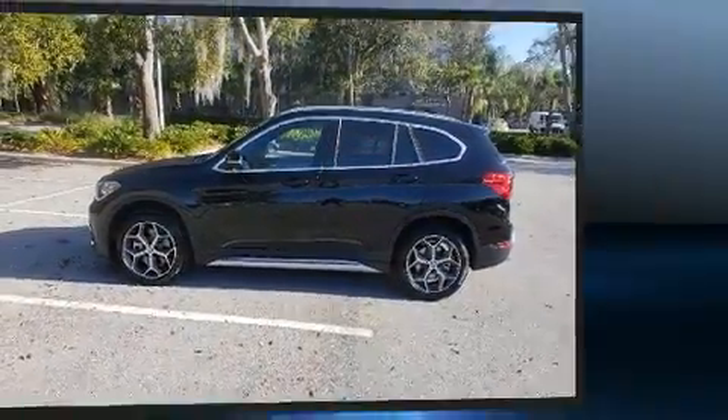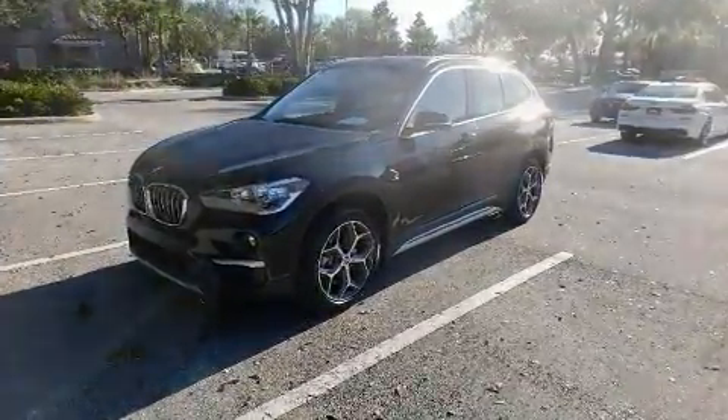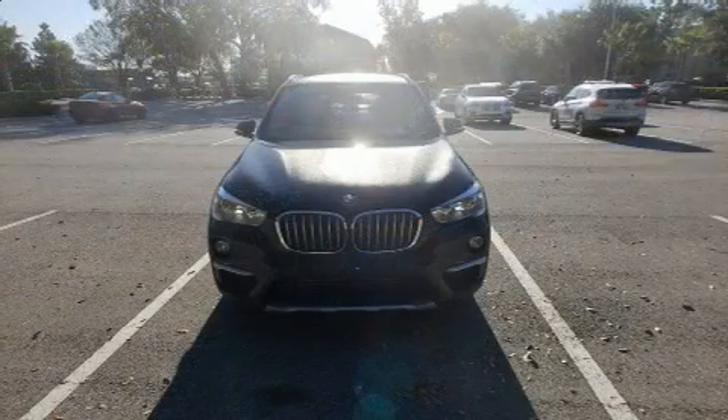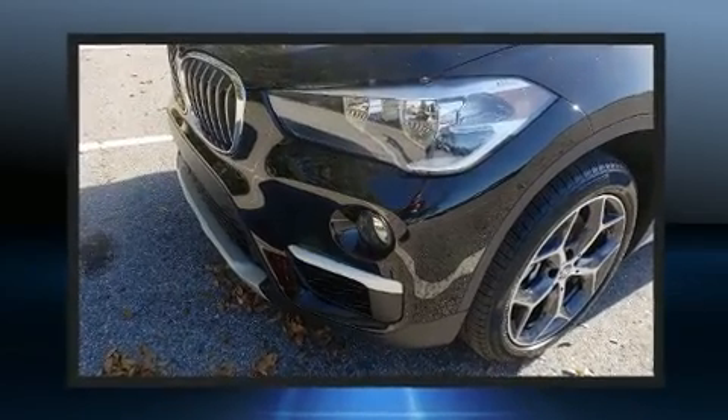Top features include front dual-zone air conditioning, front and rear reading lights, one-touch window functionality, a tachometer, a power seat, power door mirrors and heated door mirrors, a roof rack, and much more.